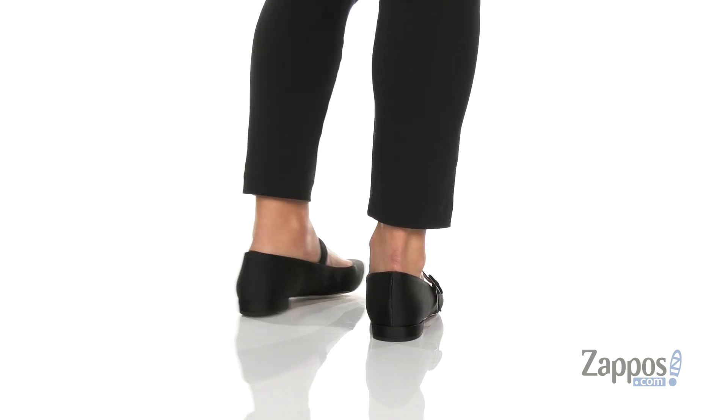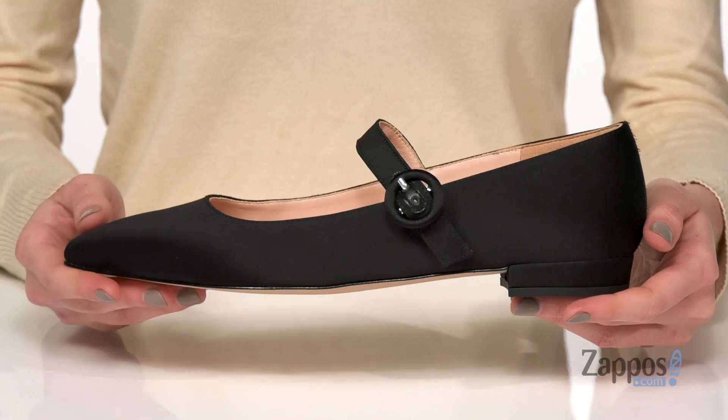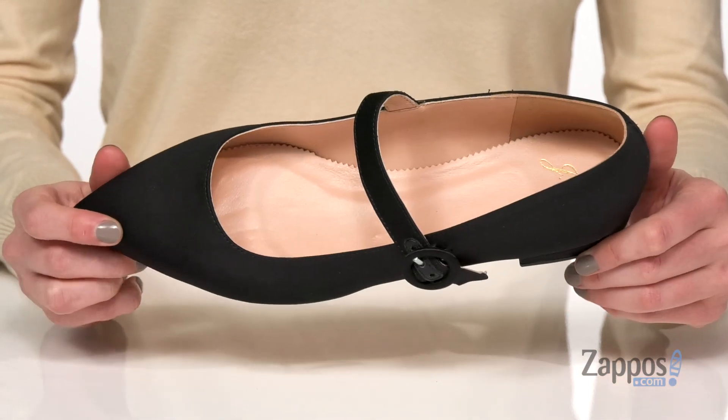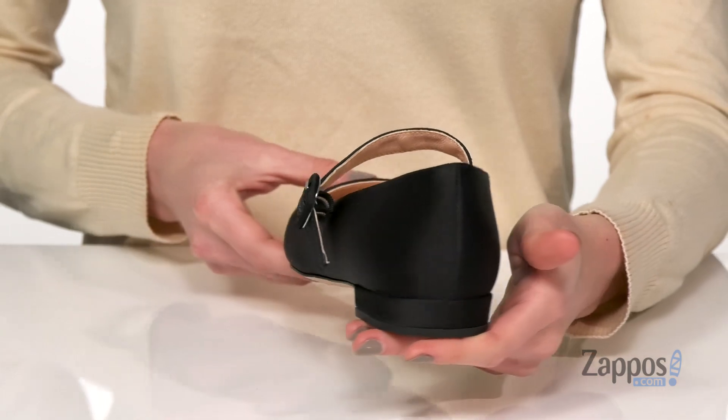Now usually when I think of a Mary Jane, I think of more of a casual shoe. But this Mary Jane is nothing but elegant. The satin upper gives this shoe a beautiful finish, and the pointy toe and low heel definitely give them a dressy look.